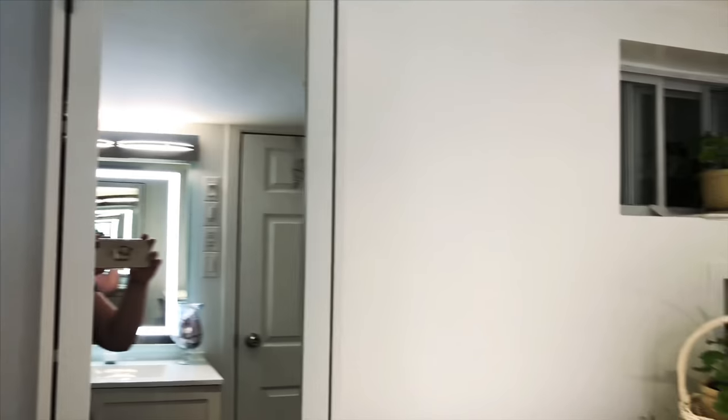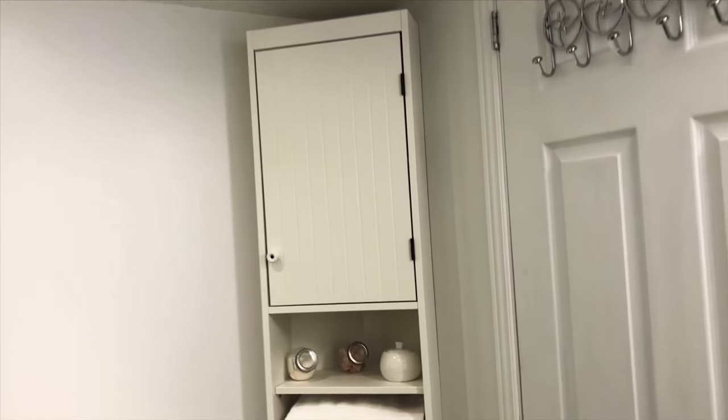These closets — I like that they have a mirror, so it has kind of this infinite option once you enter. This linen closet is from IKEA, and this is the corner one, as you can see. So if you have small corners, it fits perfectly.